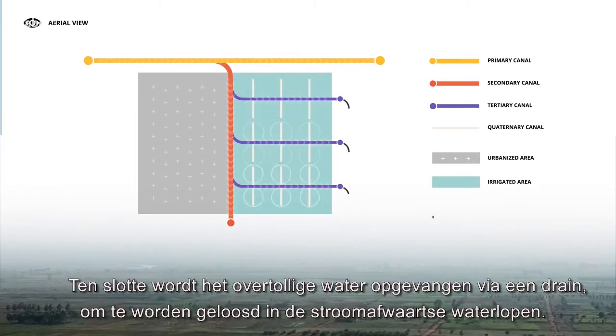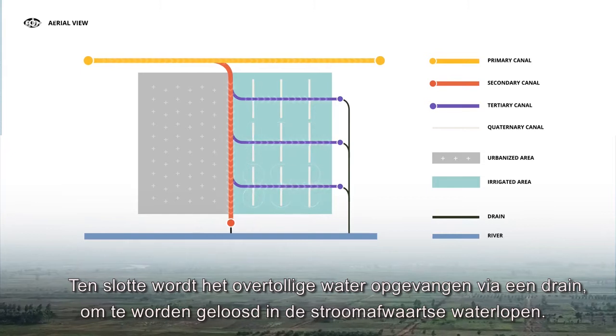Any excess water is collected via a drain in order to be discharged into the river's downstream.